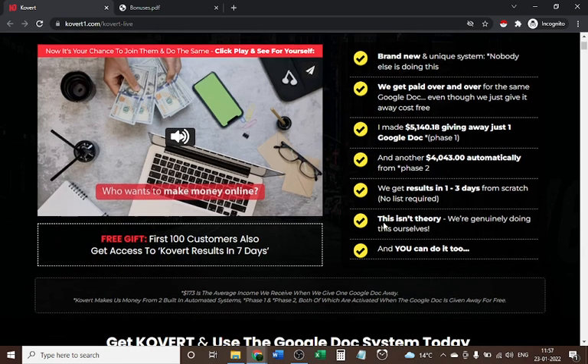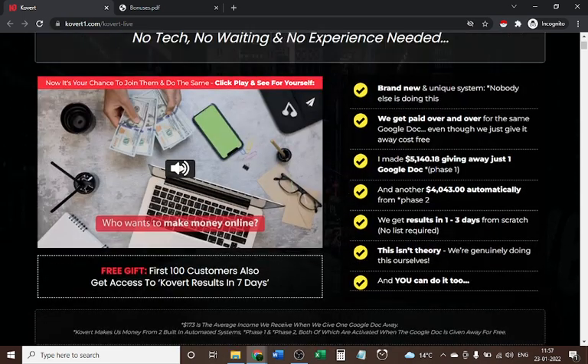It's a brand new and unique system — nobody else is doing this. We get paid over and over for the same Google Docs even though we just give it away cost-free. The creator claims to have made five thousand one hundred forty dollars from giving away just one Google Doc in phase one, and another four thousand forty-three dollars automatically from phase two. Results come in one to three days from scratch, no list required.